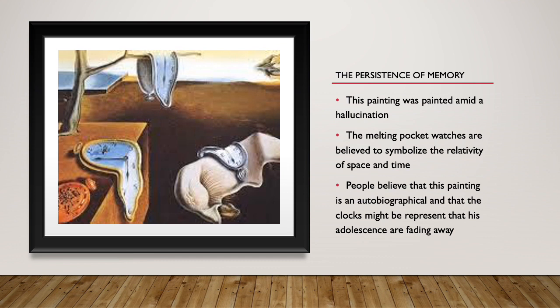Facts about this painting: this painting was painted amid a hallucination. The melting pocket watches are believed to symbolize the relativity of space and time, and people believe that this painting is autobiographical.